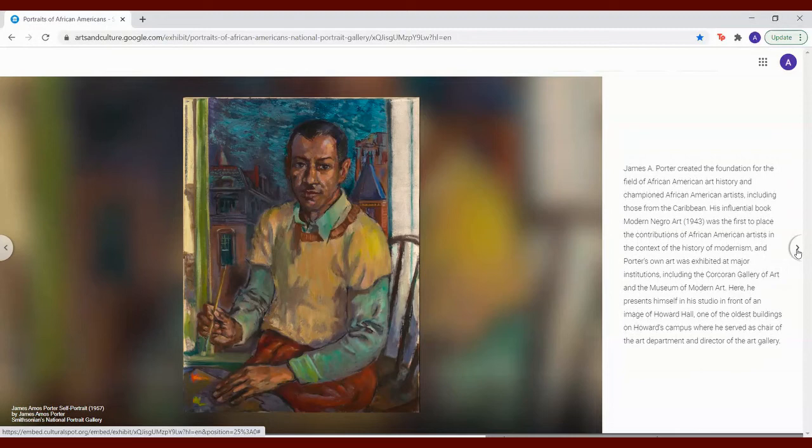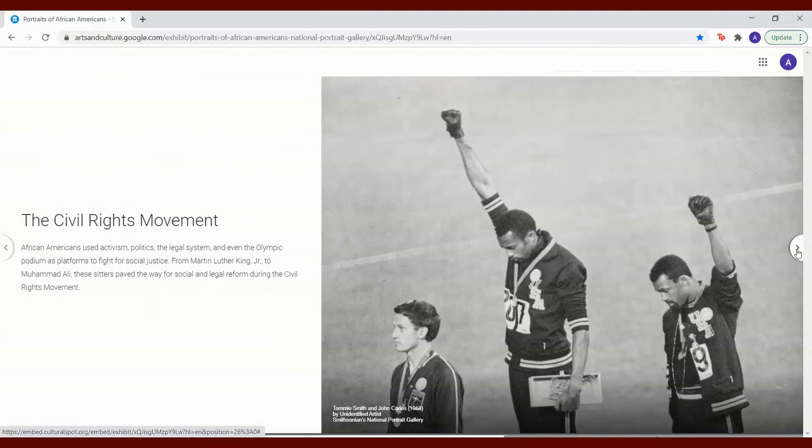The Civil Rights Movement. African Americans used activism, politics, the legal system, and even the Olympic podium as platforms to fight for social justice. From Martin Luther King Jr. to Muhammad Ali, these figures paved the way for social and legal reform during the Civil Rights Movement.